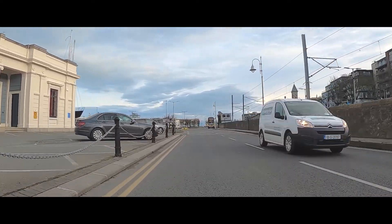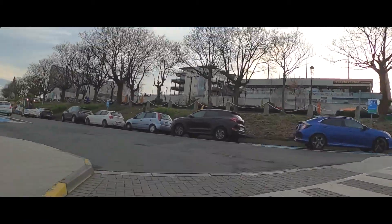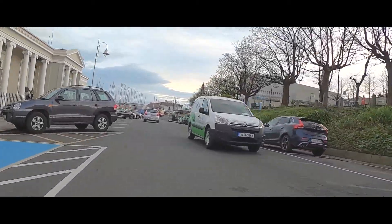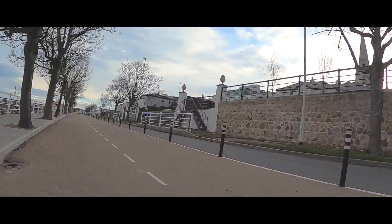We cycle by a lovely green space beside the Royal Irish Yacht Club and on towards the Old Mailboat Pier. Our semi-colonial past is brought back into sharp focus by the Royal St George Yacht Club, and then the National Yacht Club, as we ascend again to rejoin the segregated section of the cycleway.